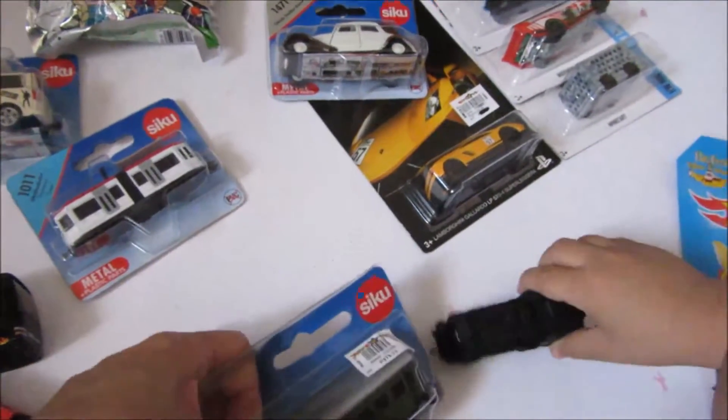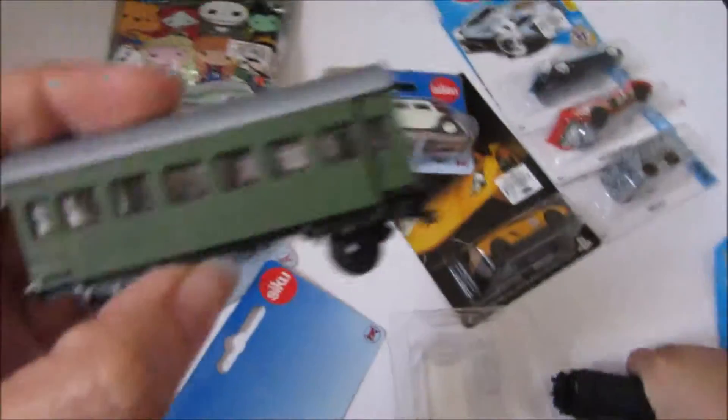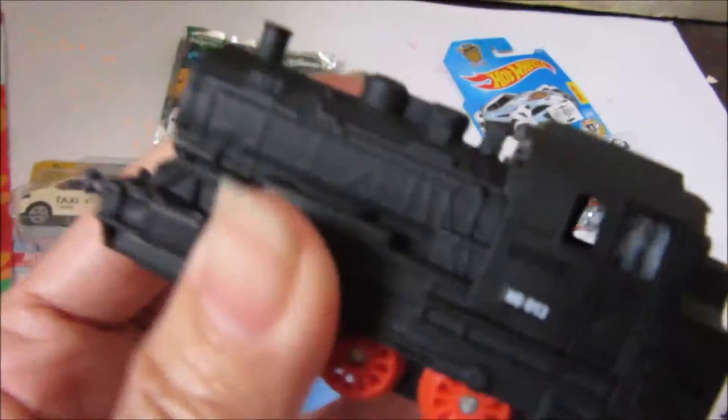What kind of train is that? It's an old steam train. Isaac likes old steam trains. This is the caboose. This is the old steam train — it looks really good with all those fine details.